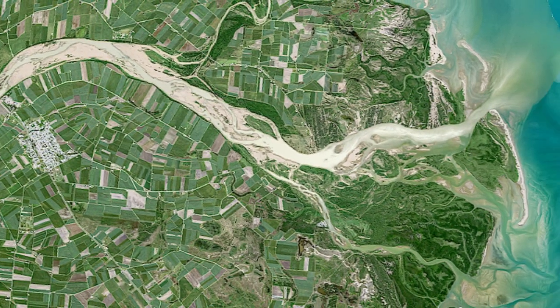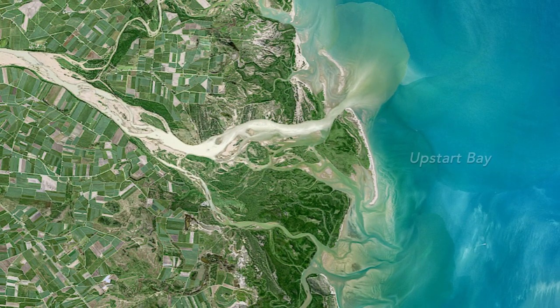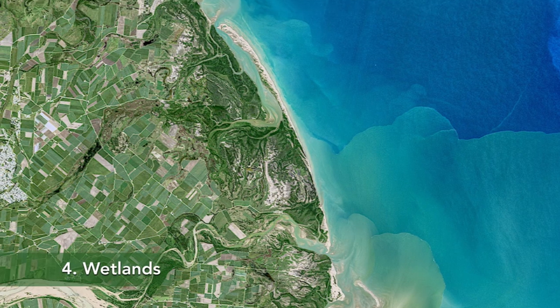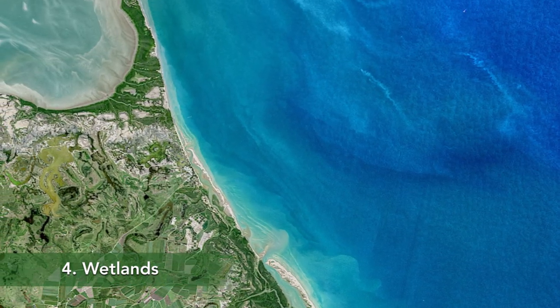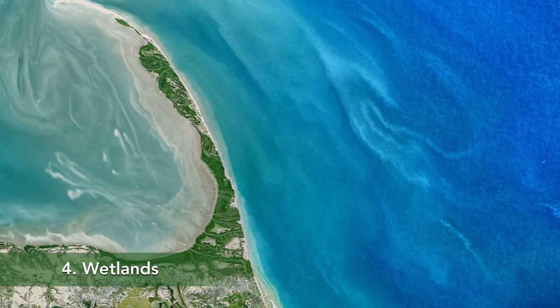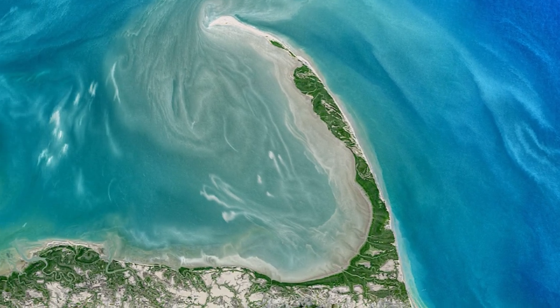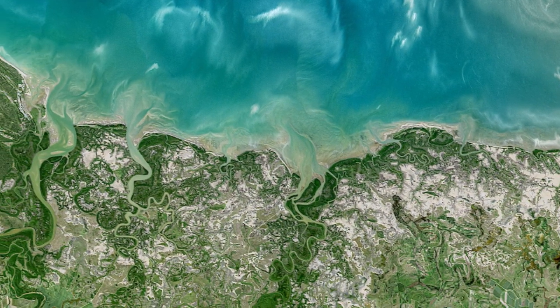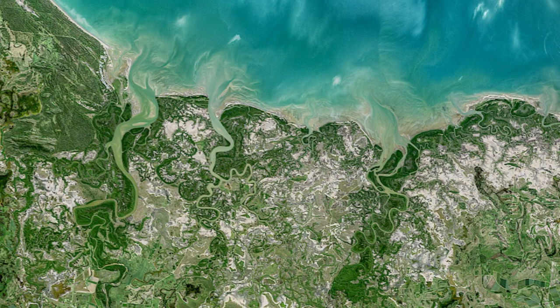The Burdekin River eventually reaches the coast at Upstart Bay. Here and elsewhere along the coast, sandy beaches and intertidal mudflats are interspersed with mangroves and salt marshes. Around Bowling Green Bay, a large swath of the coast is recognized as a wetland of international importance. The wetland area also falls within the boundaries of Bowling Green Bay National Park.